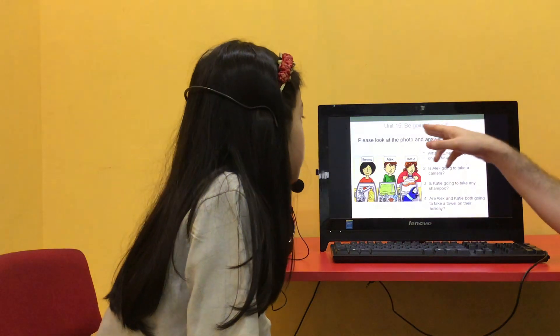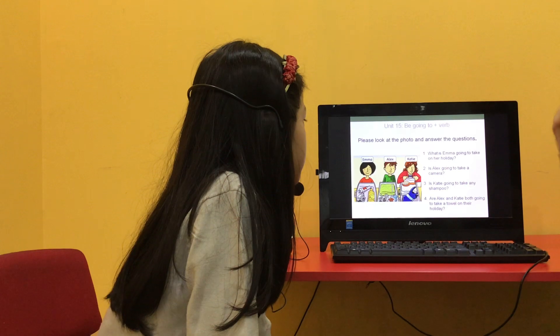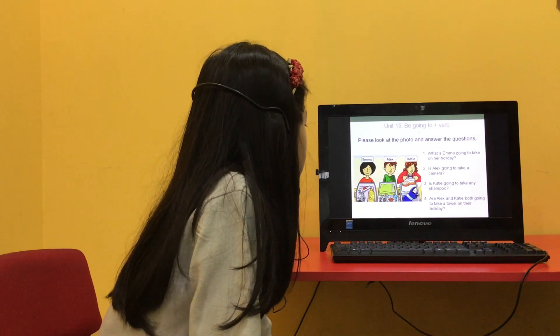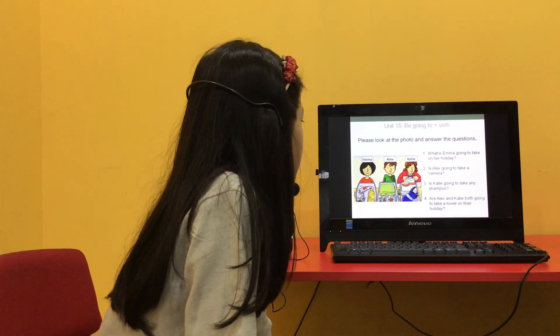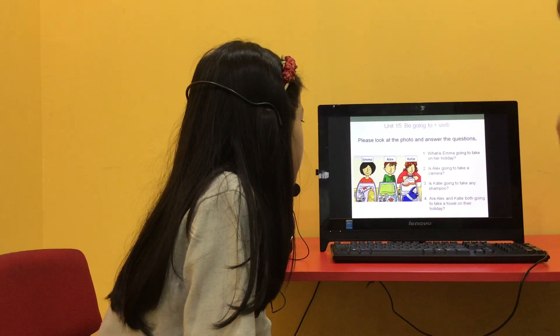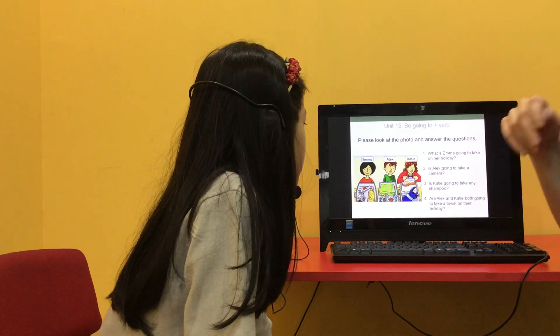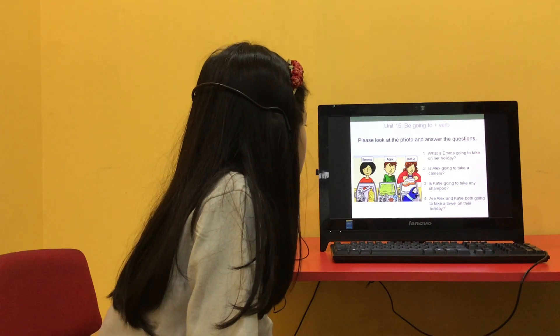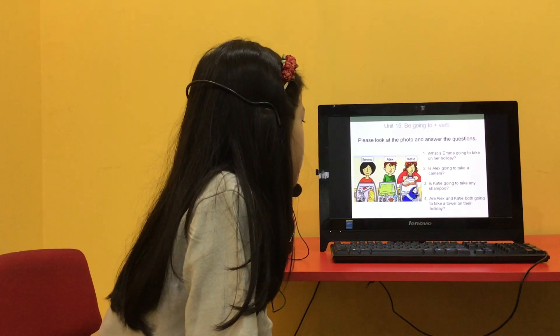So answer the questions with 'be going to' plus the verb. What is Emma going to take on her holiday? Emma is going to take some sunscreen, some toothpaste and a camera. Good. Is Alex going to take a camera? Yes, he is. Good. Is Katie going to take any shampoo? No, she isn't. Good. And are Alex and Katie both going to take a towel on their holiday? Yes, they are.